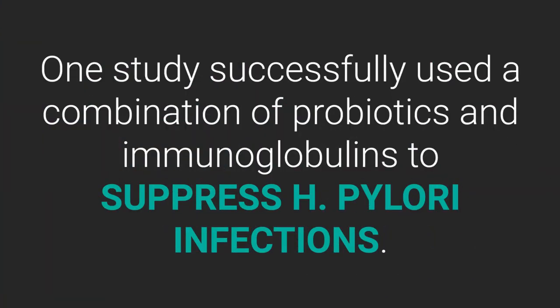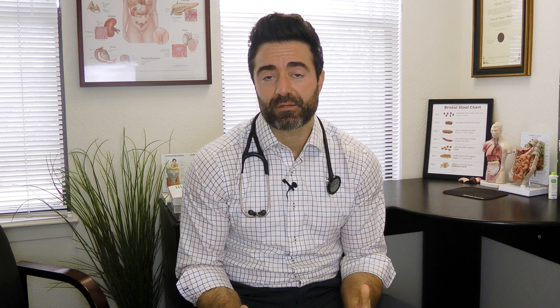One study found that a combination of probiotics and immunoglobulins actually suppressed H. pylori infection — so even more good news there.